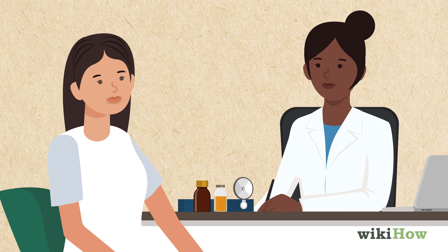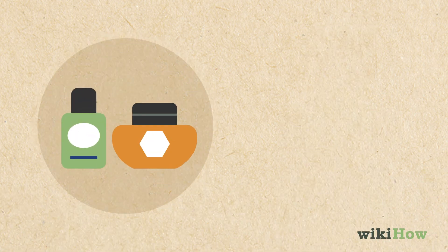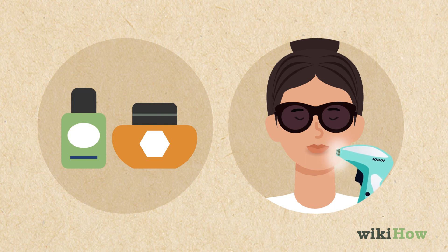If home remedies aren't helping, see a dermatologist. They can prescribe stronger products and do laser treatments that will help your dark spots fade.